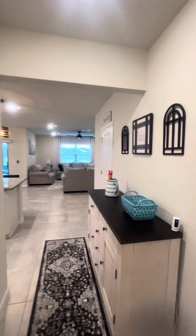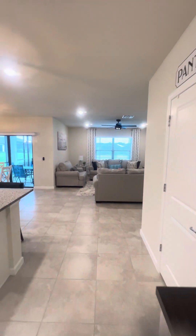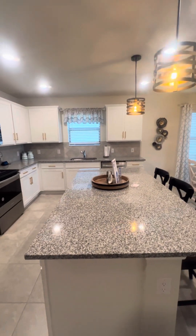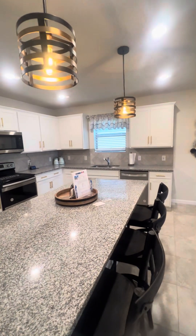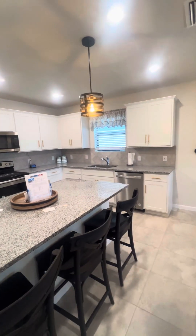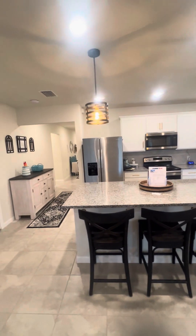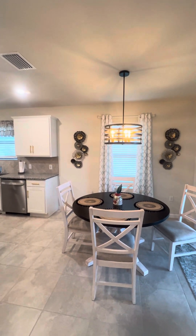Plenty of extra storage, a nice walk-in pantry, your open living concept with solid wood white shaker cabinetry, tile backsplash, stainless steel appliances, trendy gold hardware, and updated pendant lighting with matching lighting over the dining table.